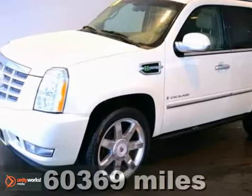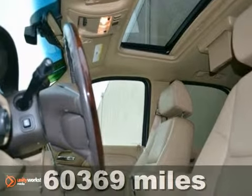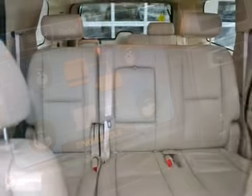Here's a nice 2009 Cadillac Escalade Hybrid. It has 4 wheel drive and entertainment system. It also features a backup camera, climate control and heated leather seats.